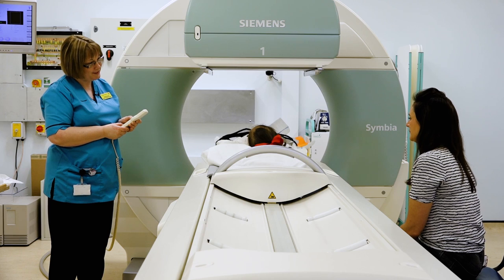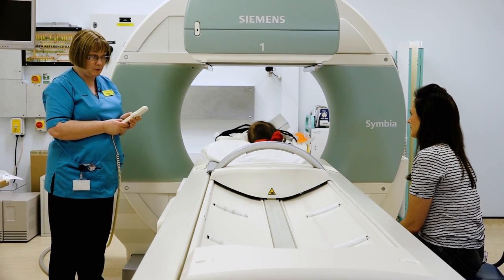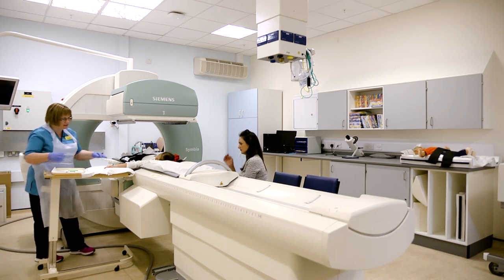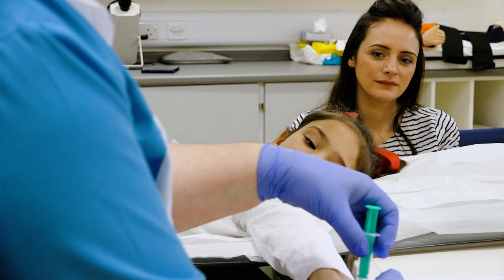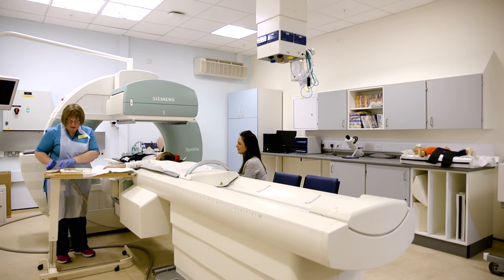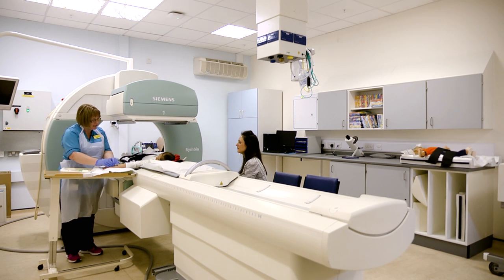We'll just get you in the right position and then I'll go and put my apron and gloves on. We'll just bring this table in beside you — if you could put your hand with your wee cannula on there for me. We're just going to put your magic medicine in, so it's now that you need to keep very very still. That's it, that's your magic medicine in. Very very still for 20 minutes — enjoy your DVD, and just keep this wee hand out to the side so that it doesn't get in the scan.